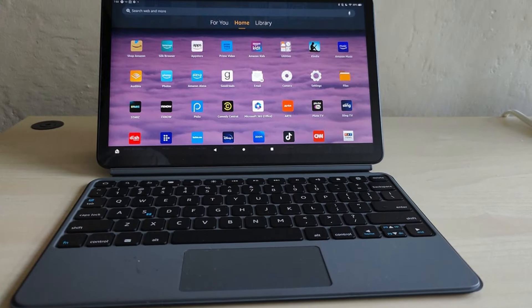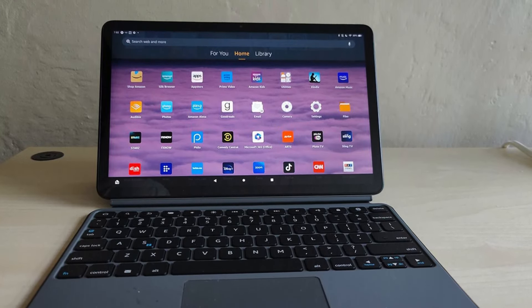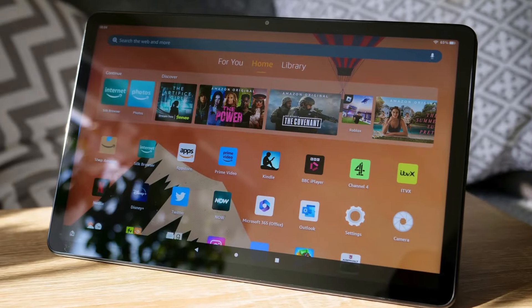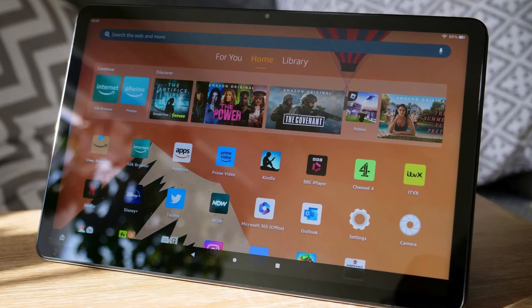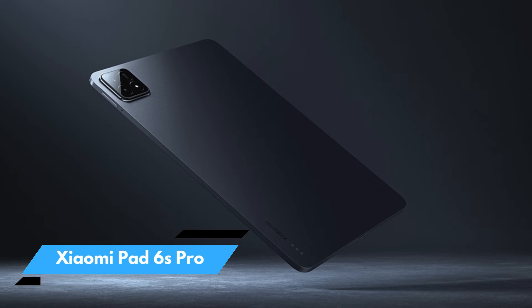In summary, the Amazon Fire Max 11 tablet is a crucial device for students and families, combining durability, performance, and versatility for studying, relaxation, and entertainment.